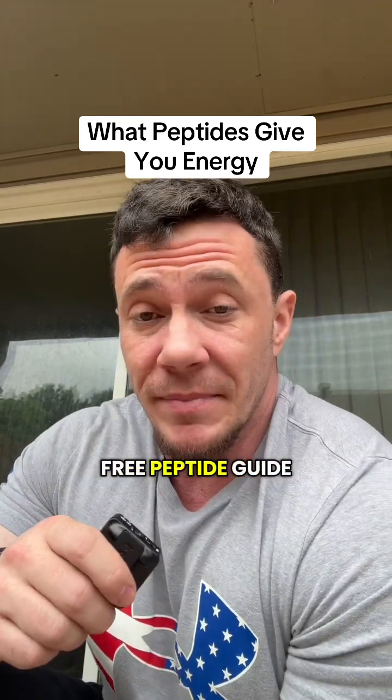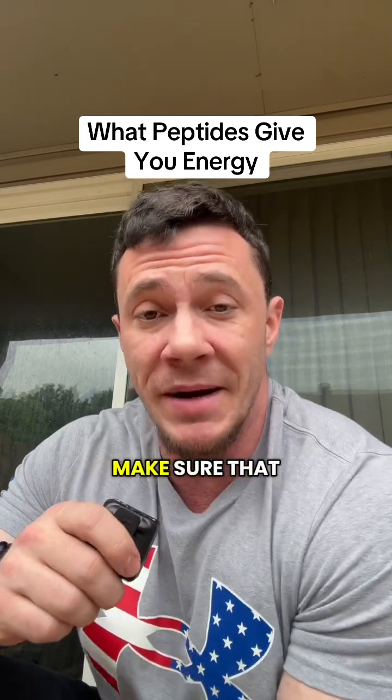Before I get started, there is a free peptide guide in my bio. If you don't already have it, make sure you save this video and make sure that you're following me.